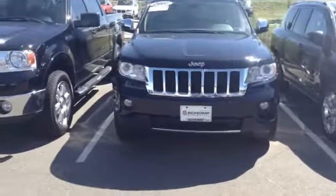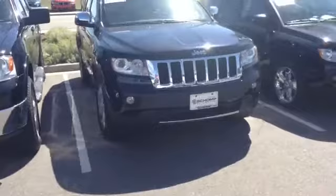Hey, this is Caleb Barkas with Ralph Schaunt BMW. I just wanted to shoot you a short video of the Jeep that you inquired about.